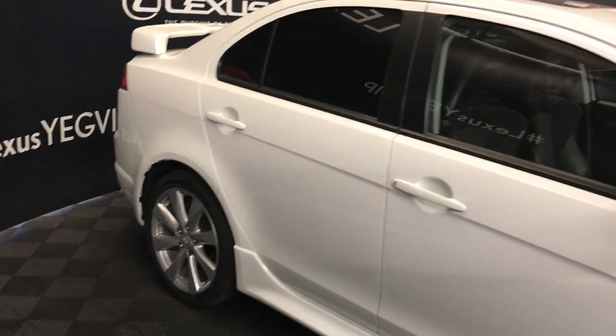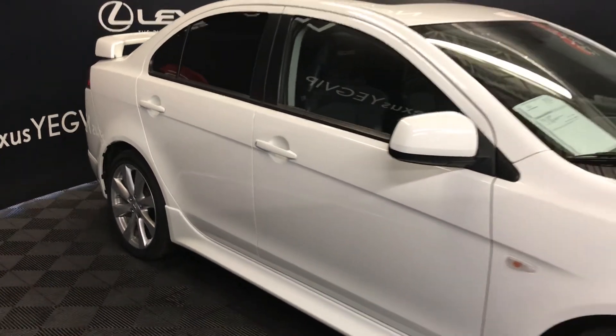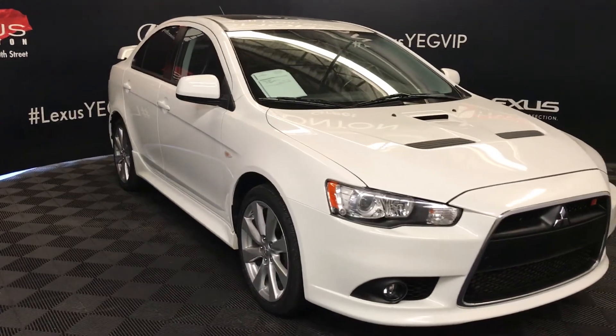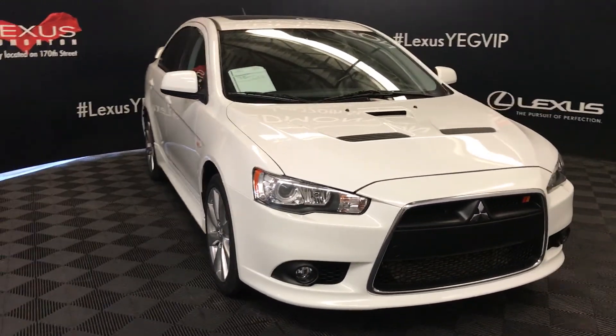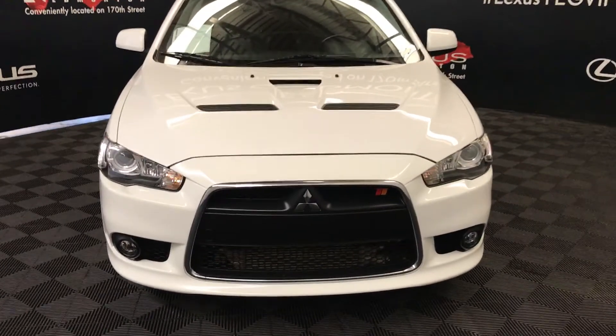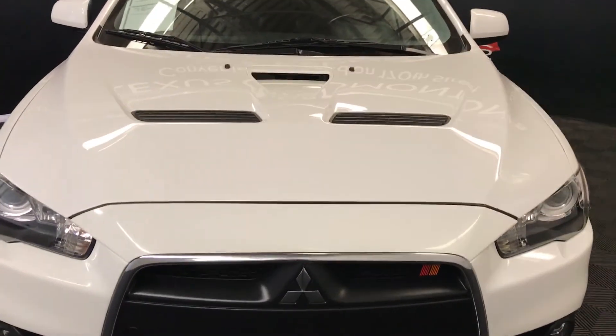Smart access in the front doors. Side mirrors can fold shut. Daytime running lights, fog lights, engine block heater, and so much more. Come on down to Lexus of Edmonton and check out all of our pre-owned inventory.